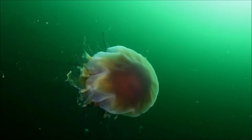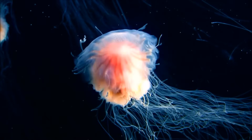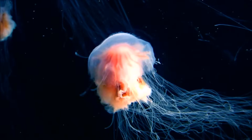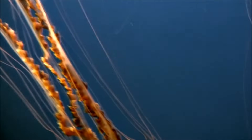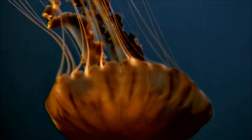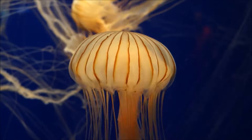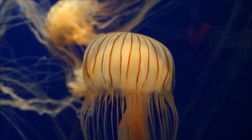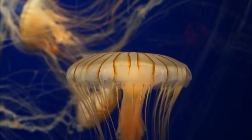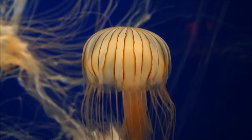Jellyfish are carnivores themselves, but they do not hunt their prey. They wait for fish or other small animals to get caught in their tentacles. The tentacles are covered in stinging cells, which burst and inject venom into their prey, paralyzing it. Jellyfish can also sting humans, and while some jellyfish stings are just painful, some types of jellyfish can deliver a sting that can kill.